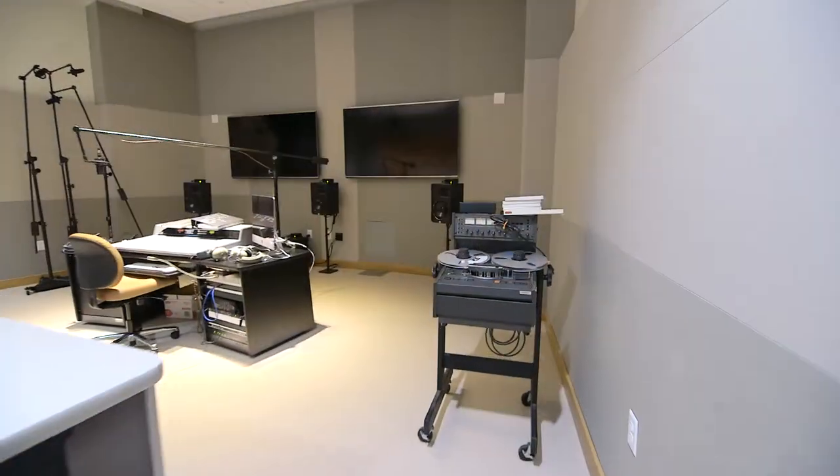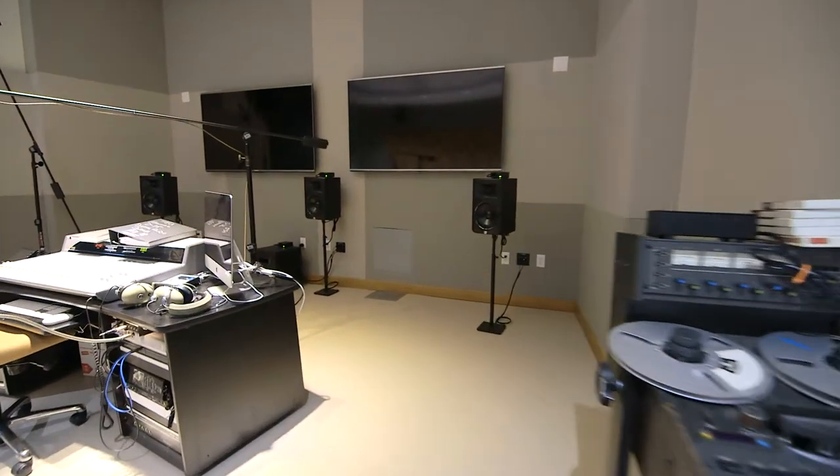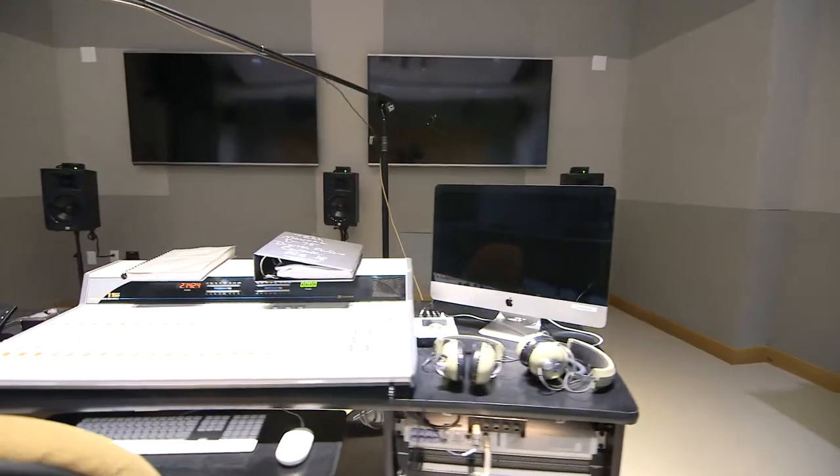The studios are also used by Rocky Mountain PBS, which partners with CMU students to provide hands-on learning opportunities.